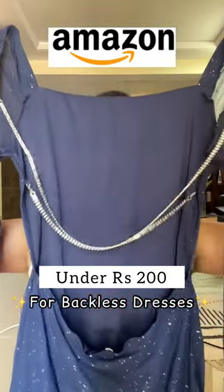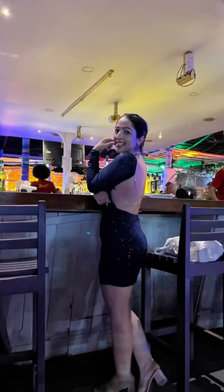Amazon finds for backless dresses under Rs. 200. Now wear backless dresses like a pro using these two Amazon favourites.